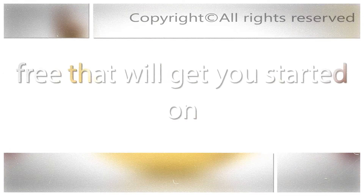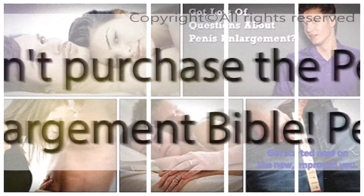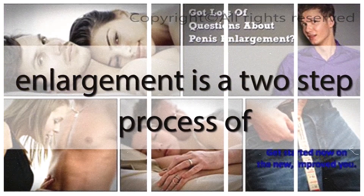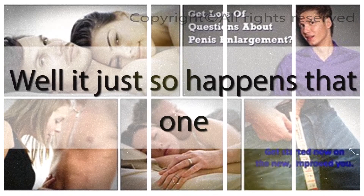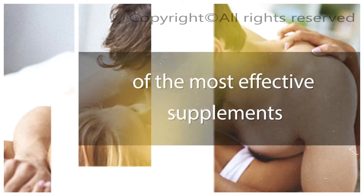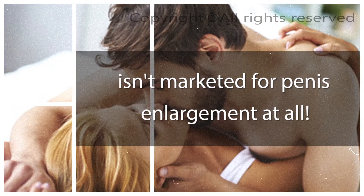I'm going to let you in on a big secret, absolutely free, that will get you started on making your penis bigger, even if you didn't purchase the Penis Enlargement Bible. Penis enlargement is a two-step process of exercises and supplements. Well, it just so happens that one of the most effective supplements our users have had success with isn't marketed for penis enlargement at all.